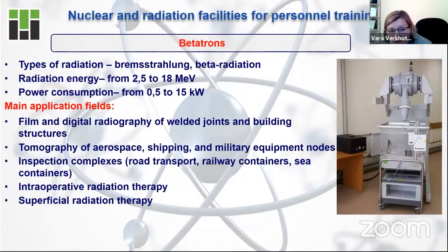The third facility I would like to tell you about is the Betatron. In comparison with the previous two facilities, it is the smallest — it can be located not even in a university building but in a single room. In comparison with the previous two facilities, it is not a nuclear facility but, like the cyclotron, it is an accelerating facility.